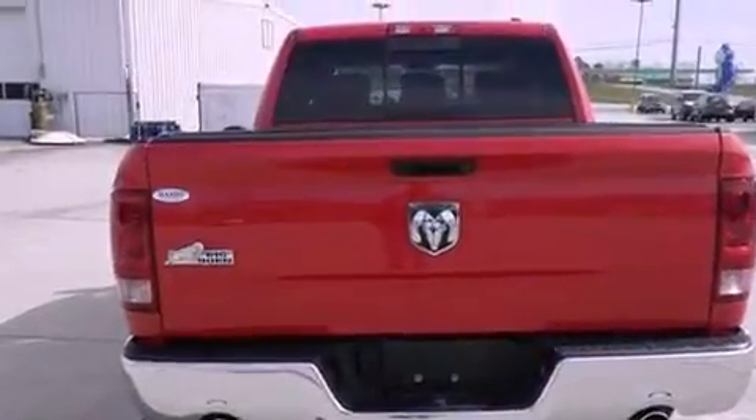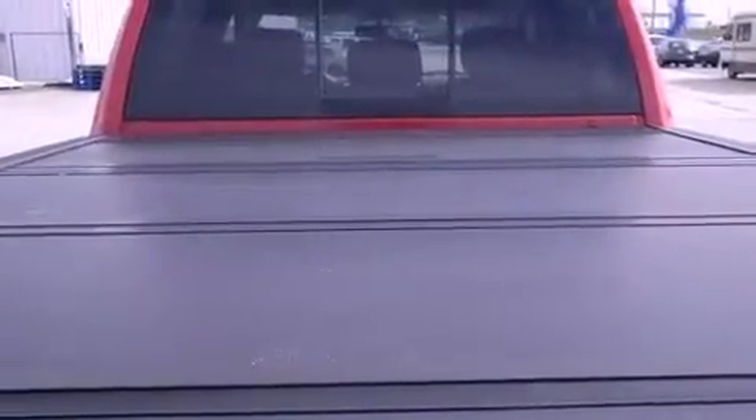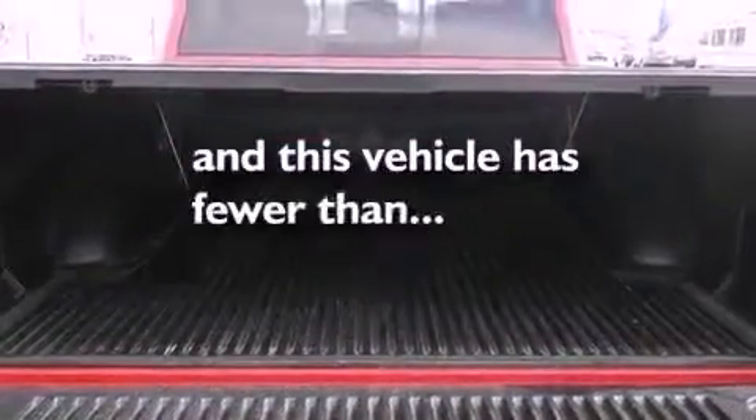An anti-lock braking system, a passenger side airbag, rear seat child-proof door locks, and this vehicle has fewer than 37,000 miles on the odometer.